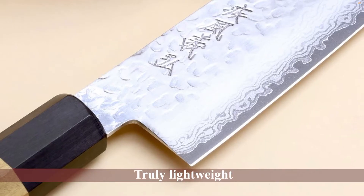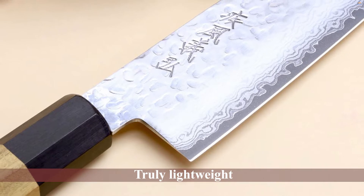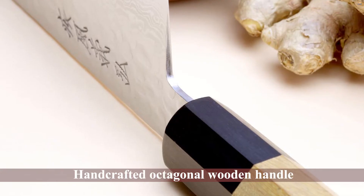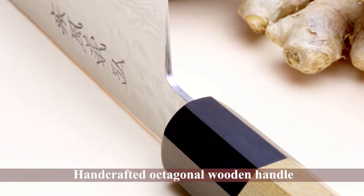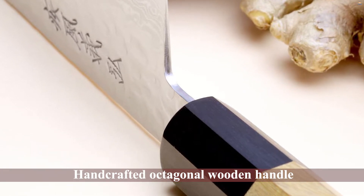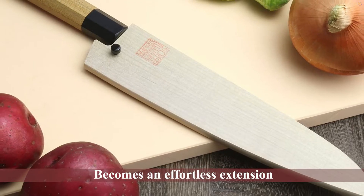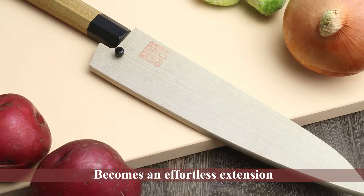It's truly lightweight, so if you prefer a heavier weight knife, as some chefs do, this one might not be for you. The VG10 Hammer Damascus series has been a perennial bestseller for this company. The WA-style handcrafted octagonal wooden handle ergonomically molds to the hand and becomes an effortless extension.